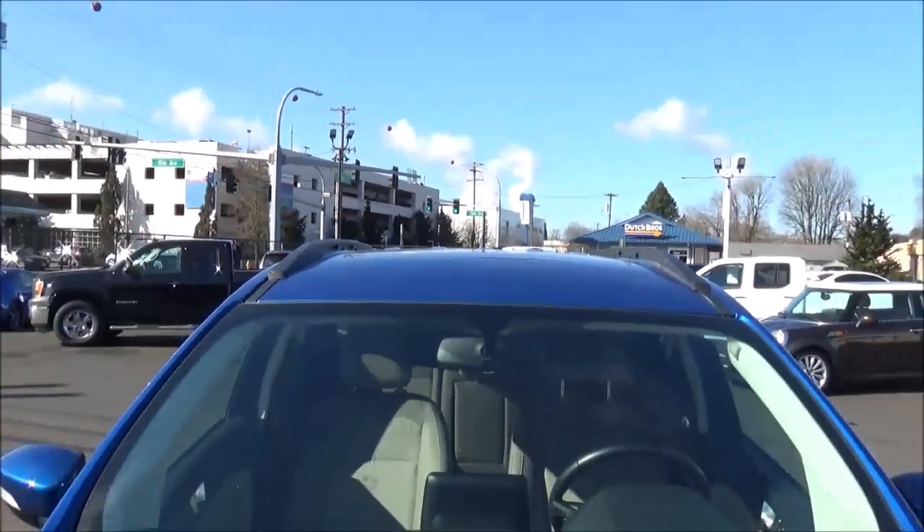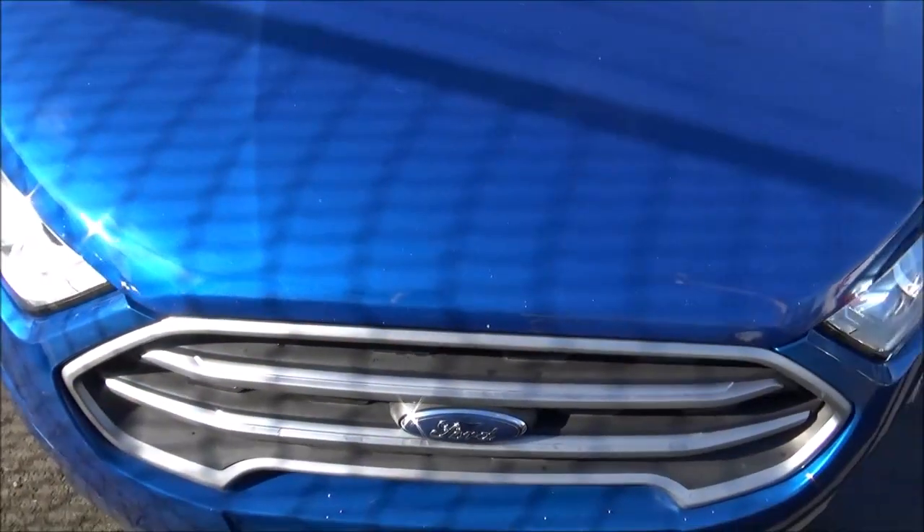And that will conclude this tour of this 2018 Ford EcoSport SE.